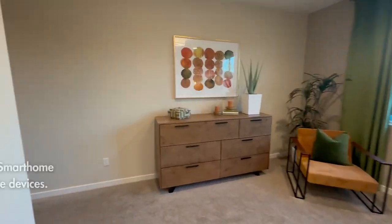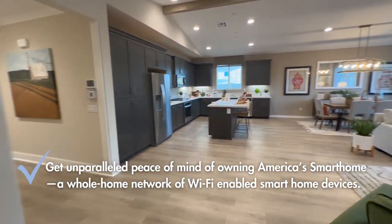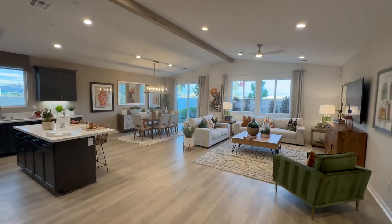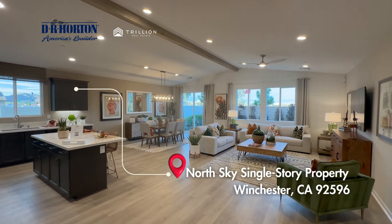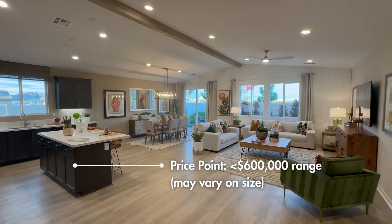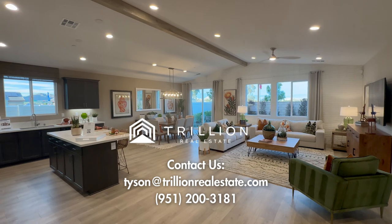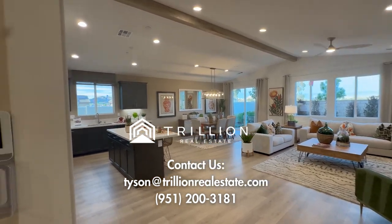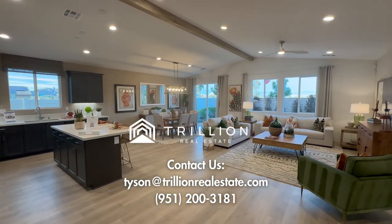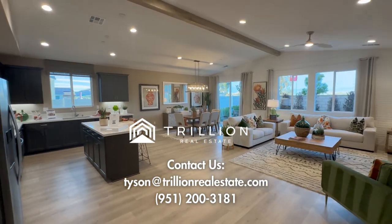So that's the master bedroom and the overall tour. I think it fits your needs really well depending on the square footage and price point — this one is in the low $600,000 range. Great property from DR Horton, and there's actually a park just across the street, literally a five-minute walk away.